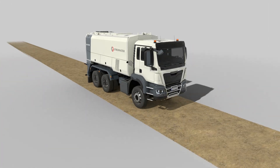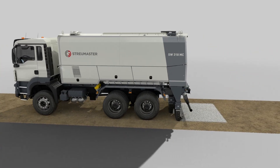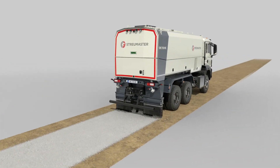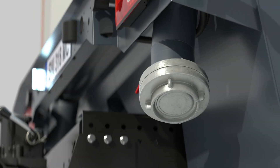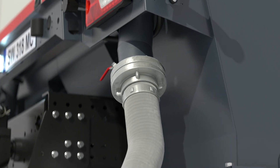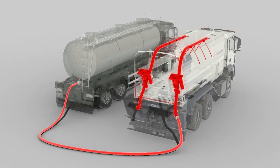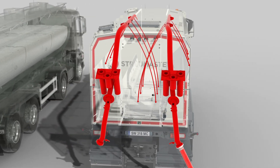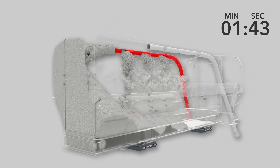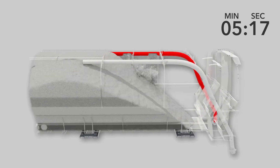Binding agent spreaders from Streumaster are designed for high precision and high performance spreading of binding agents during both soil stabilization and cold recycling operations. The binding agent spreader is filled from a silo truck using compressed air. The high-speed filling device on both sides is equipped with generously sized filling connectors with a capacity of up to 2 tons per minute per connector, ensuring that the binding agent spreader can be filled extremely fast and cost effectively.